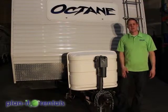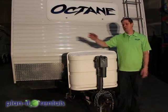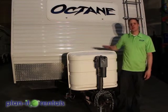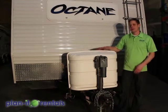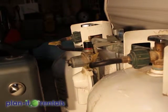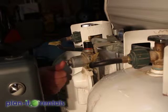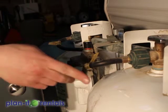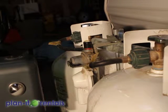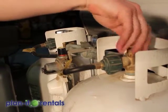Now we'll go over the setup of our Octane toy hauler. Located on the front of the trailer are two propane tanks. By convention, use the passenger-side tank first and then roll over to the driver-side tank if needed. To access the propane tanks you need to remove the cover. Located in front of the tanks is the selector switch — the lever points at whichever tank is in use. Switch it all the way over to point at the second tank if you need to roll over. To turn on the propane, open the top valve on either tank all the way.